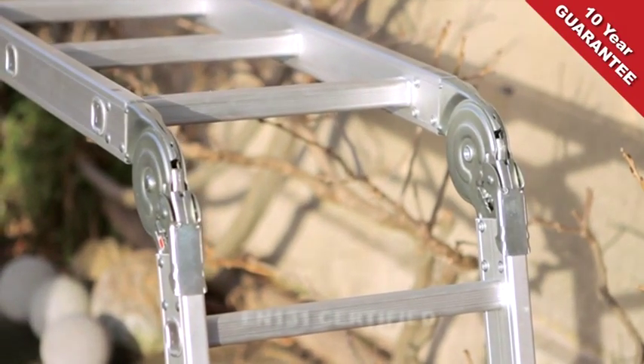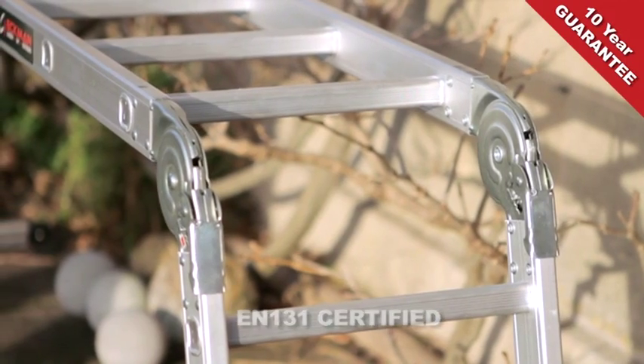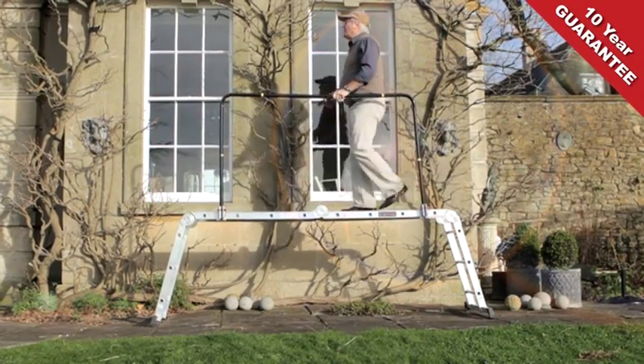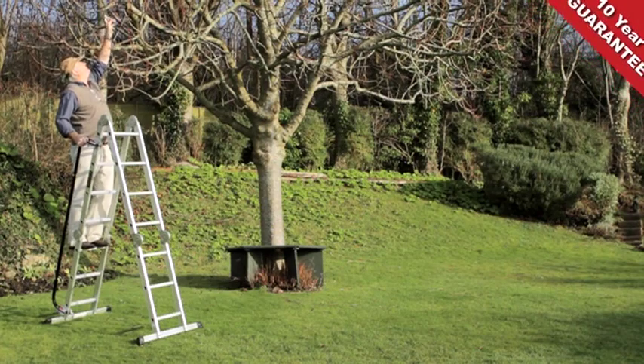Our ladder is manufactured and tested to rigorous European safety standard EN131, strong enough to support 150 kilos — that's 23.5 stone — and it's supplied with a 10-year guarantee. We really couldn't be more confident that this is the ladder for you.